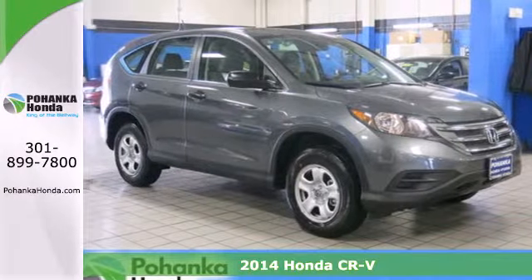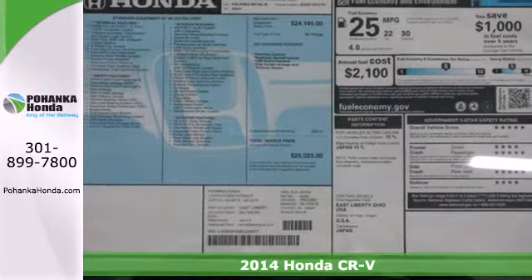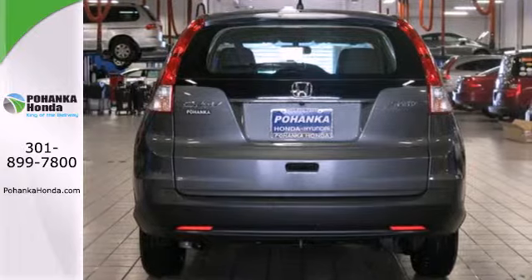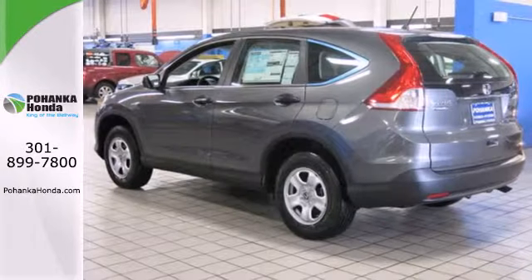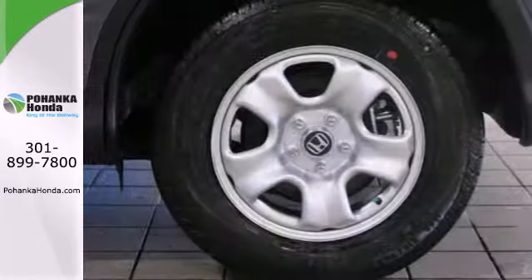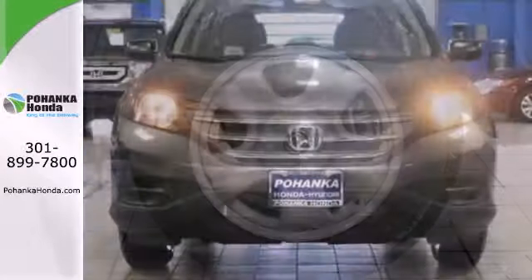It's a 2014 Honda CR-V. It's stylish and the perfect size for your family. Honda forgot nothing when designing the functional interior of this CR-V, with the included rear-view camera, eco-assist, Bluetooth hands-free link, and multiple airbags. It's easy to drive and family-friendly.